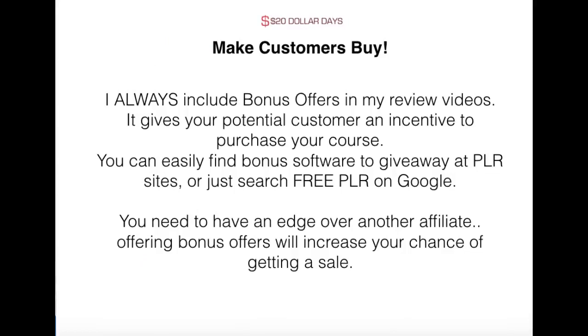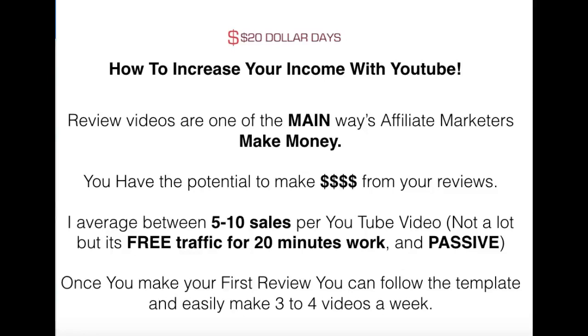I always include a bonus offer in my review video — you need to offer something that other people aren't. If you haven't got any bonus offers or PDFs, just type in 'free PLR' on Google. Make sure you can copy it and it has resale rights, then save them and offer them for free. You need that edge over everyone else in your marketing campaign. This works a billion percent — I make five to ten sales every time I do a review video — potentially $50, $60, $100, and I've done nothing because it's free traffic. If I can give you one method that works, do this YouTube method.